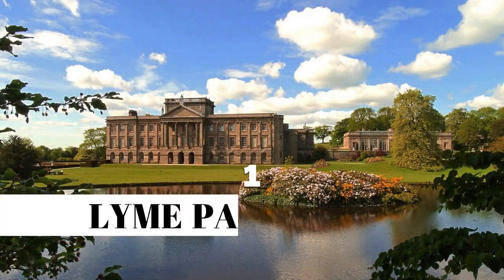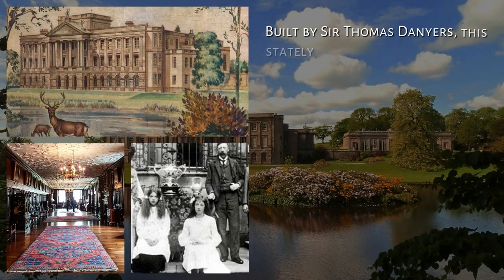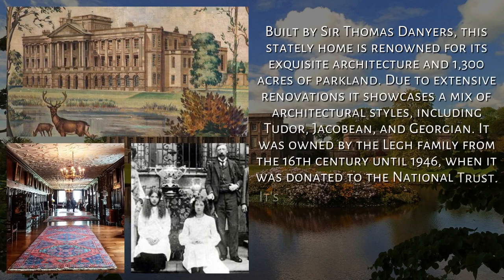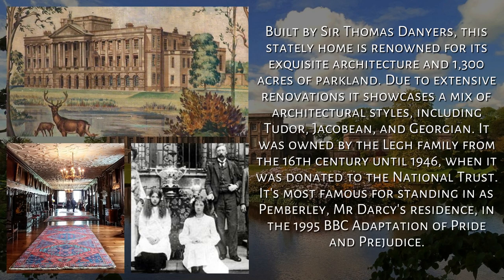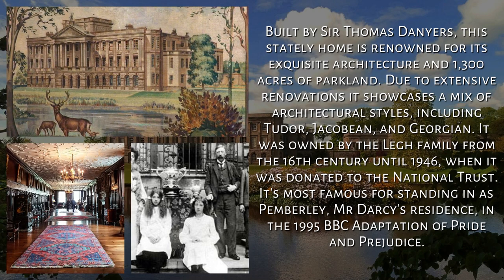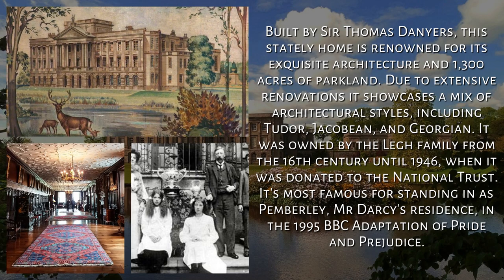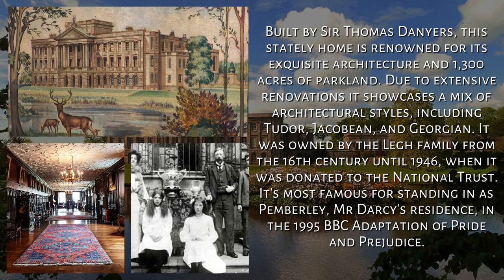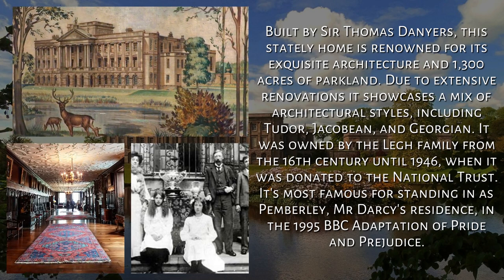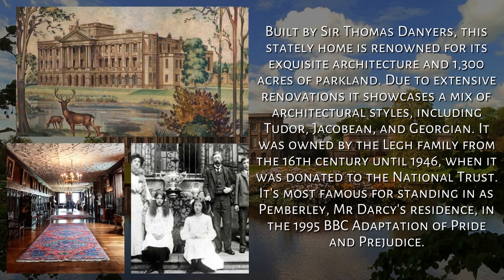1. Lyme Park House, Cheshire. Built by Sir Thomas Danby, this stately home is renowned for its exquisite architecture and 1,300 acres of parkland. Due to extensive renovations, it showcases a mix of architectural styles, including Tudor, Jacobean, and Georgian. It was owned by the Legh family from the 16th century until 1946, when it was donated to the National Trust. It's most famous for standing in as Pemberley, Mr. Darcy's residence, in the 1995 BBC adaptation of Pride and Prejudice.